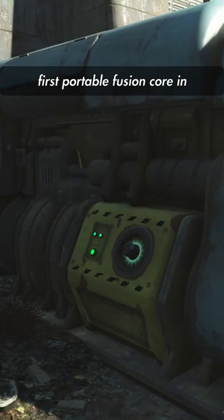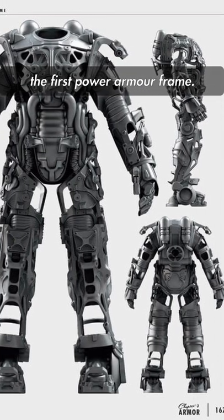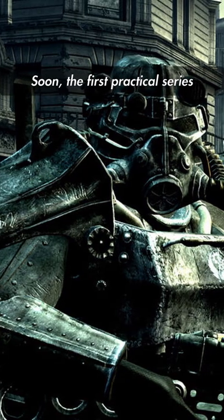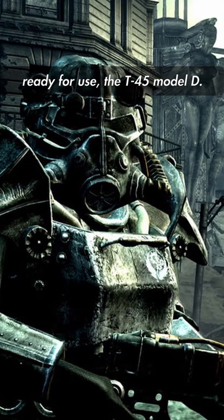With the invention of the first portable fusion core in 2066, Westec was able to beat its competitors in developing the first power armor frame. Soon the first practical series of power armor was made and ready for use: the T-45 Model D.